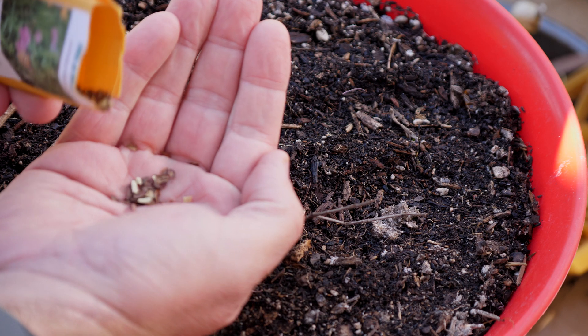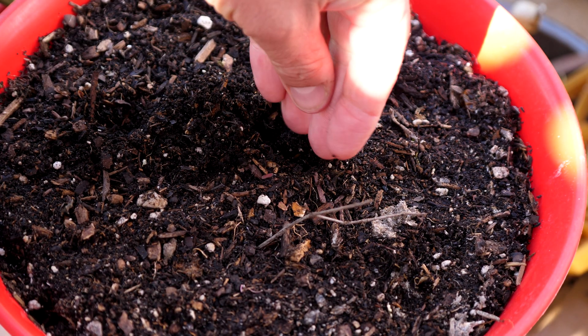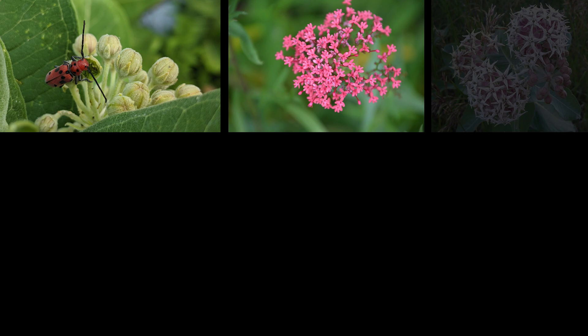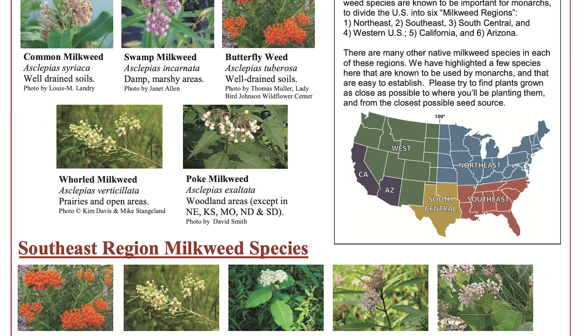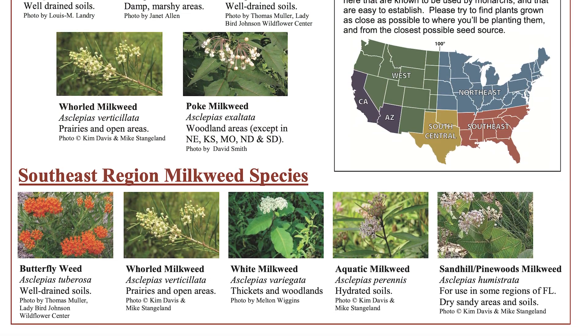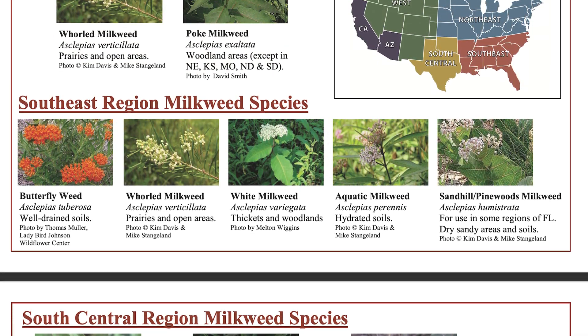Another thing you can do to help monarchs, if you're in the position to do so, consider planting native species of milkweed. The OE parasite does not live on native milkweed species. Native milkweed species vary by region — I'll leave a link below for a species reference by region. We're all excited about the increased population of Western Monarchs, so please help us keep this momentum going. I hope you enjoyed the video, and please consider hitting the subscribe button. Take care.